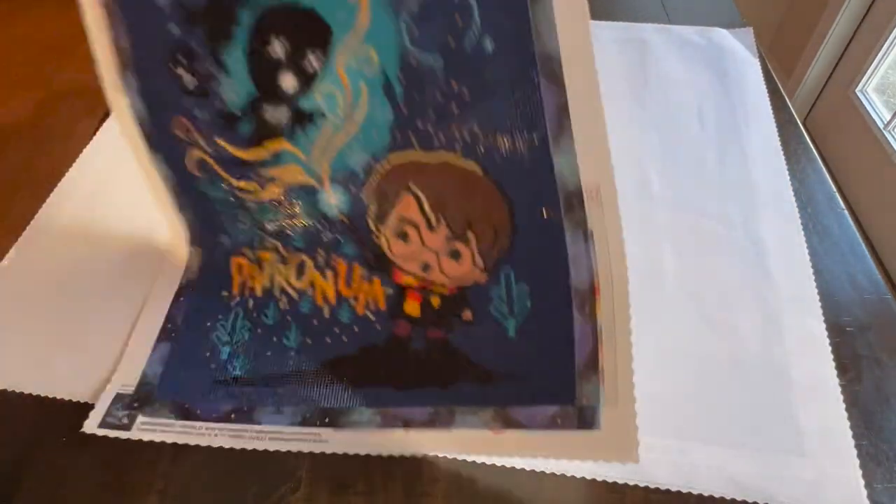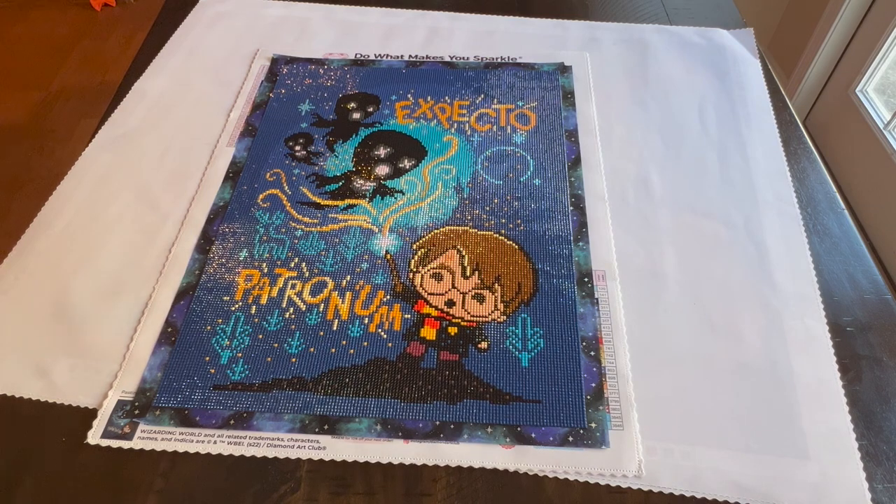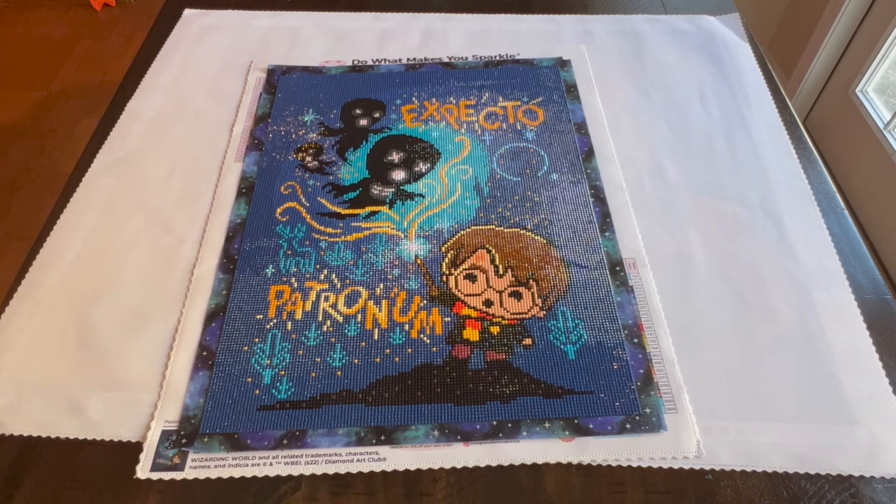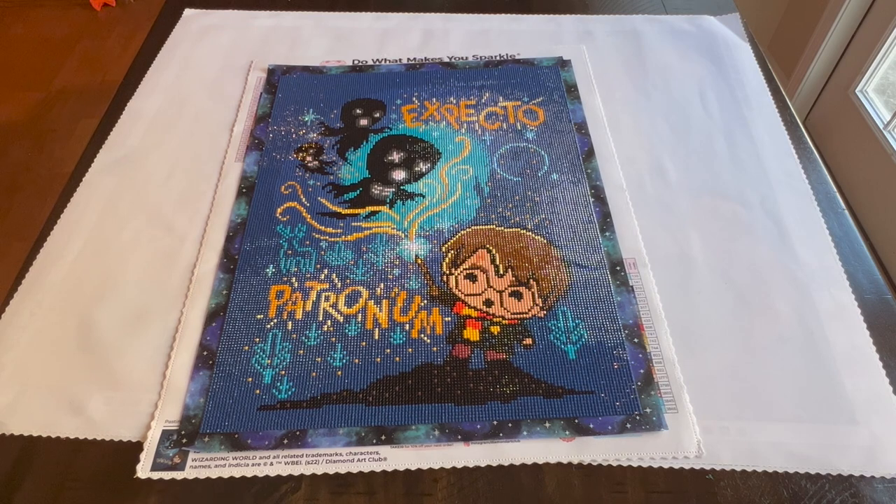My next finish was Expecto Patronum. This was an Amazon exclusive with Diamond Art Club. I started it during Festival of Witches as a kind of desk kit — just 10 or 15 minutes at a time when I needed a break from working. That's why it took a little longer; Midnight Spell was my main work-in-progress and this was a background whip. It's 33 by 43 centimeters, square. I started October 2nd and finished November 11th.